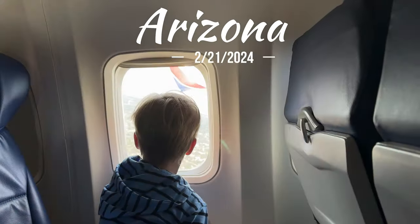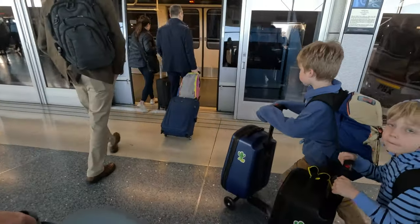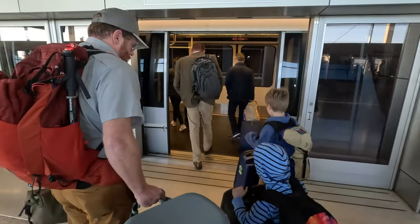Hey guys, welcome to the One Park at a Time channel. This is our first episode of many, I hope. In this episode we are traveling to Arizona — we landed in Phoenix, immediately got in the rental car, and headed out.